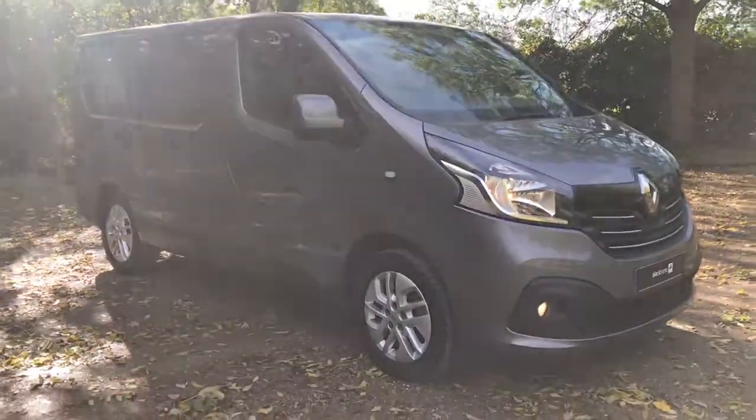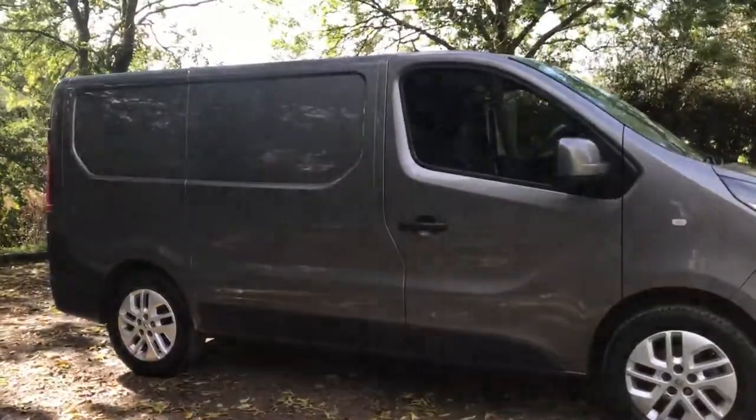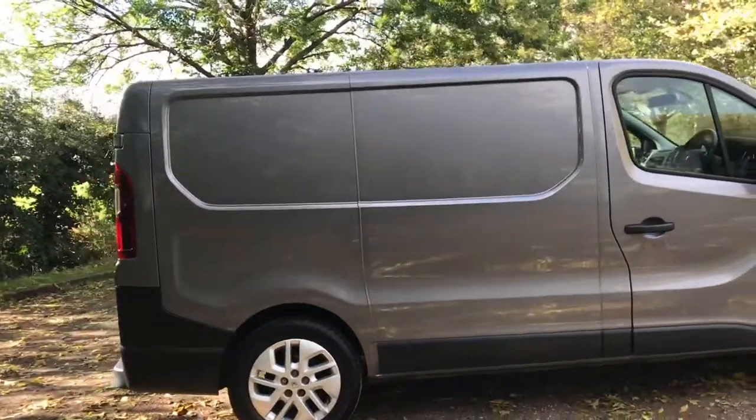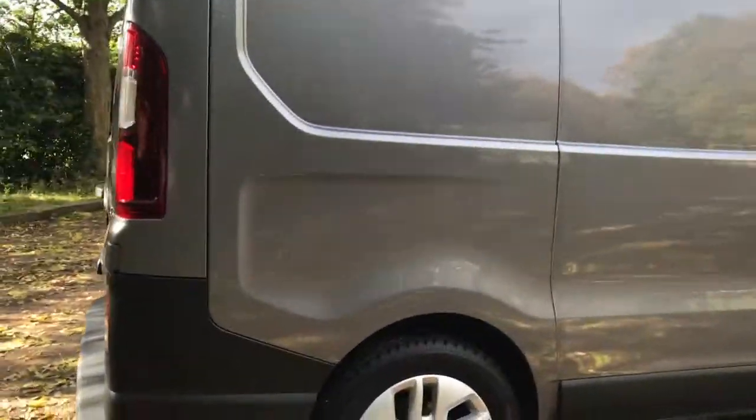Hi guys, another Renault Traffic Sport here. This is a 2016, done just under 16,000 miles from new. It's in Oyster Grey and has 17-inch Cycloid alloys.